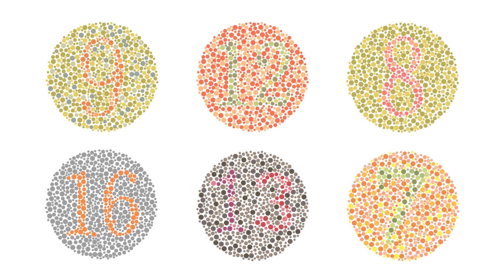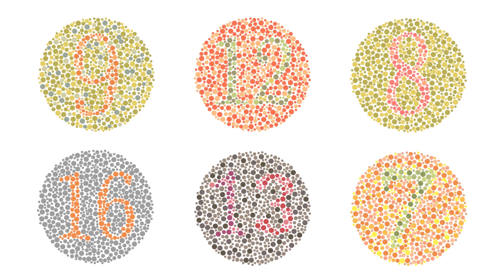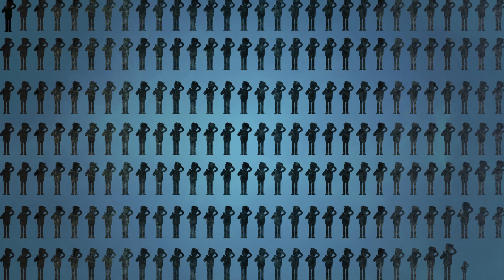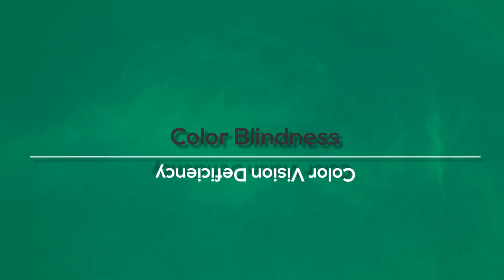Do you see a number in these dots? If you do, you are like most people. But if you don't, you are probably one of more than 300 million people worldwide that suffer from color vision deficiency, also known as color blindness.